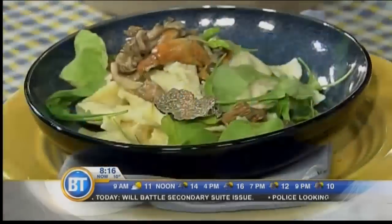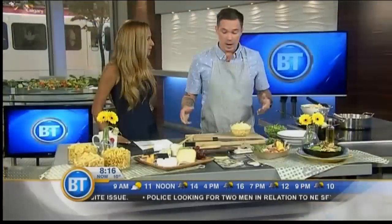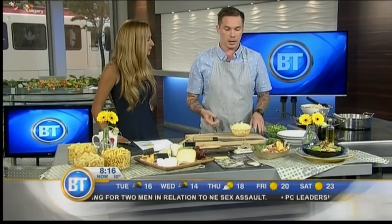I was recently invited to do a Dairy Farmers of Canada gig out in Toronto. We went and hung out there, I met a bunch of cool people. They asked me to come up with a recipe that's mac and cheese-ish and uses 100% Canadian milk.